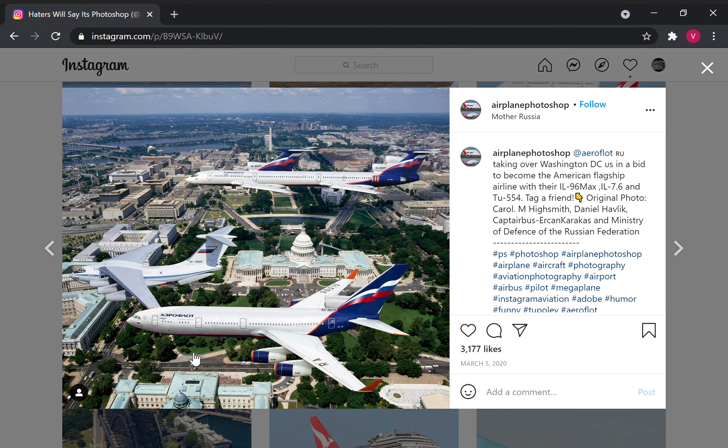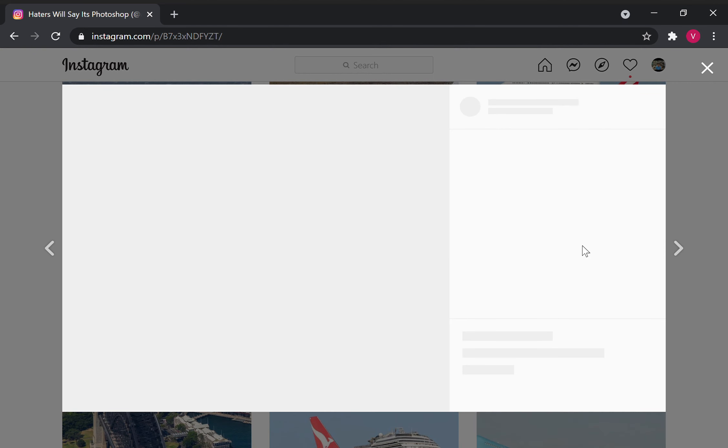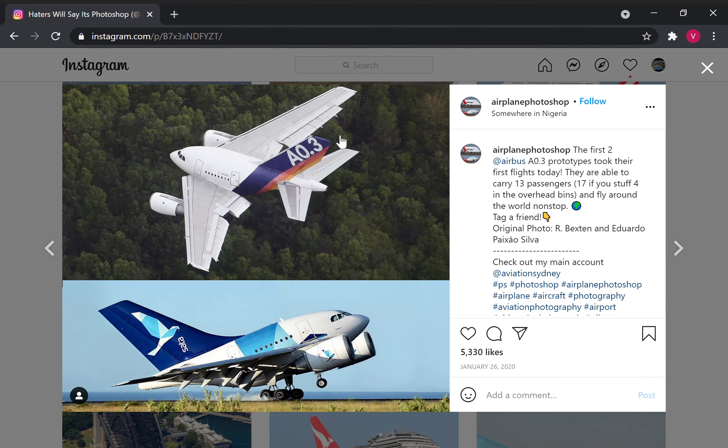This is Russian planes. That's an Ilyushin 96 — wings moved back and there's one tail. That's another Russian plane. This one only has four engines in LTA. That's an Antonov. This is an A0.3, ultra shortened E300.